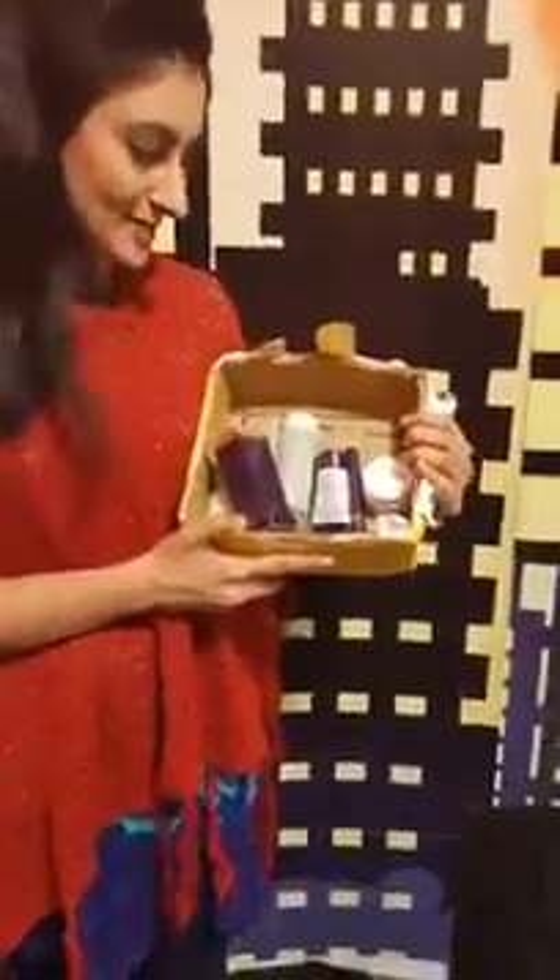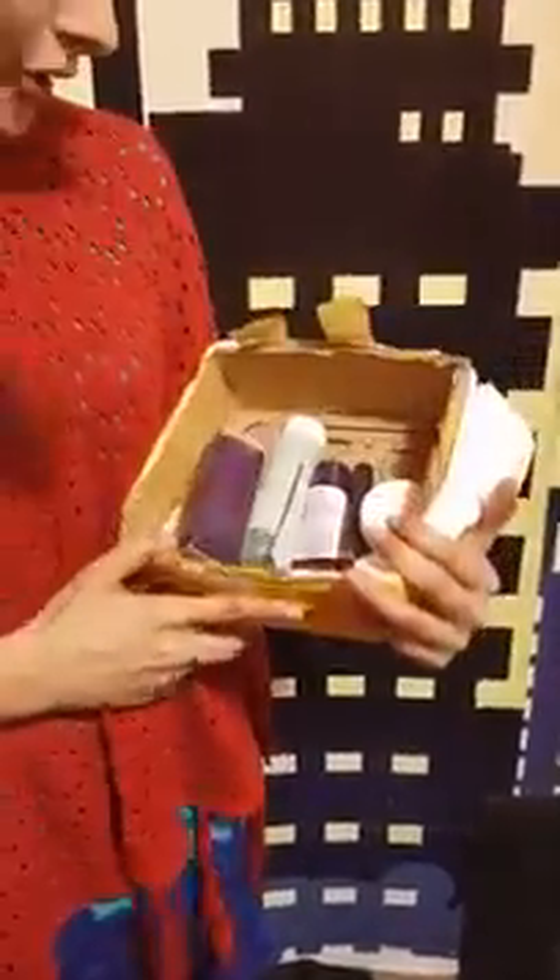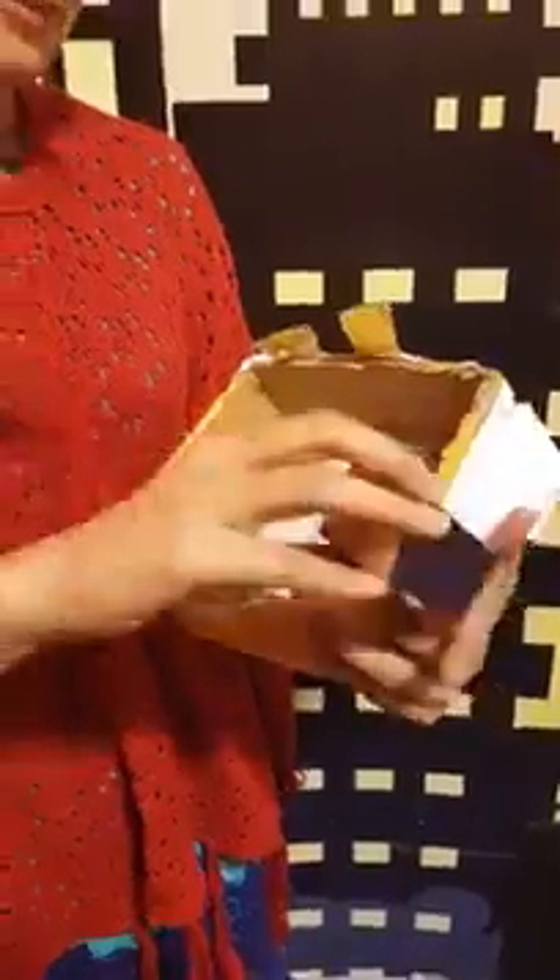Oriflame is a product that you can use with a lot of attention. I have ordered for my makeup and skin care, and I have thought that I will share my reviews with you. These are my products and today I am very happy. I have thought that I will do it in front of you.